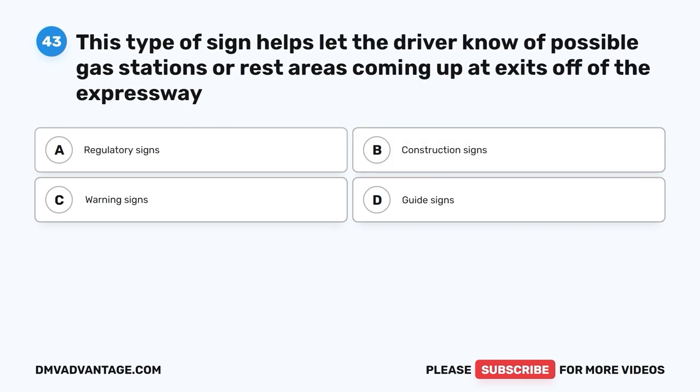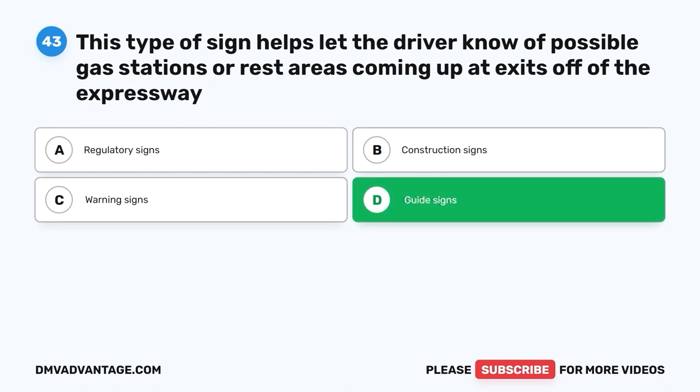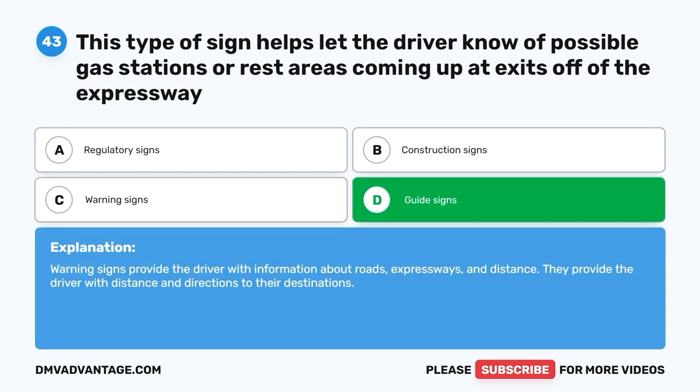Question 43. This type of sign helps let the driver know of possible gas stations or rest areas coming up at exits off of the expressway. A. Regulatory signs. B. Construction signs. C. Warning signs. D. Guide signs. The correct answer is D, guide signs. Guide signs provide the driver with information about roads, expressways, and distance. They provide directions and distances to their destinations.